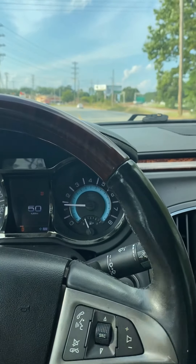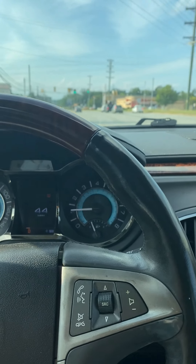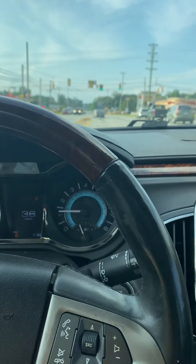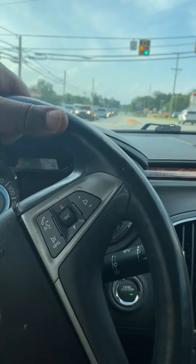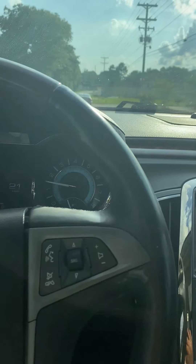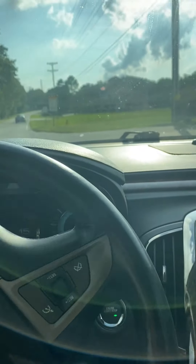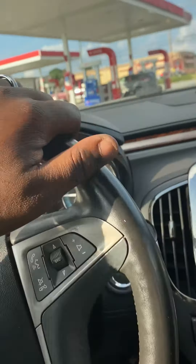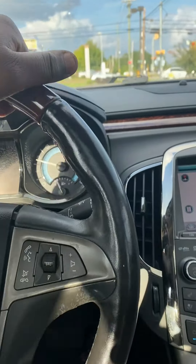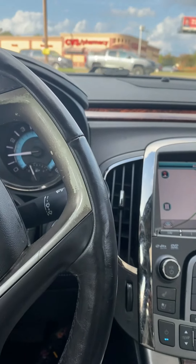I also need sensors in the tires — I'm pretty sure we're about to order those so it won't keep saying the tire pressure is low. All the tires have the right pressure; it's just that the sensors are reading wrong or they're bad. I'm going to get those replaced. And one more thing — the back camera doesn't work.